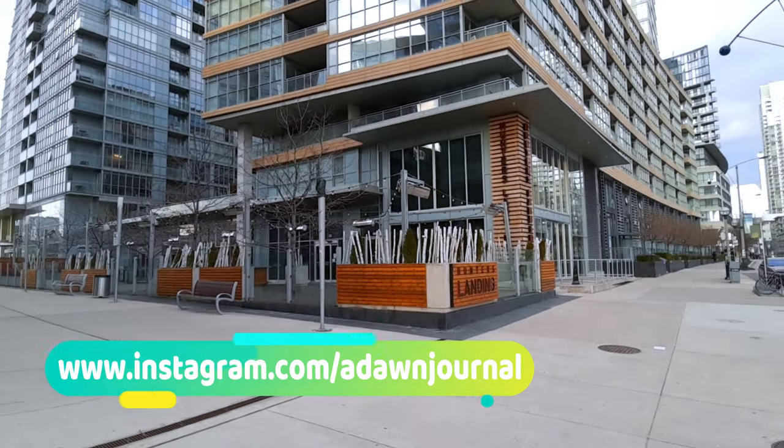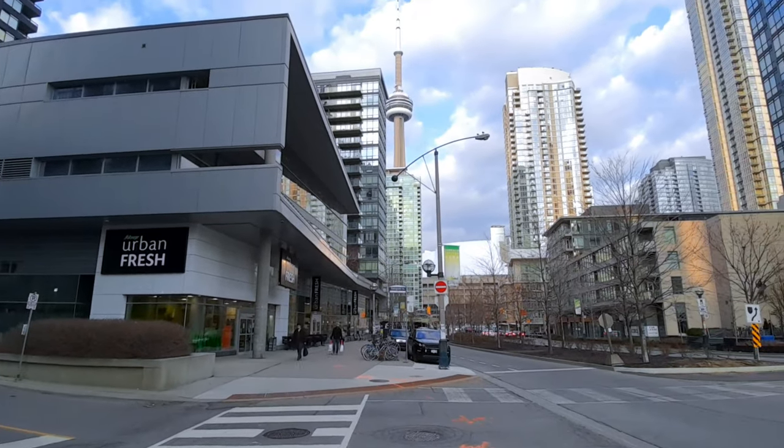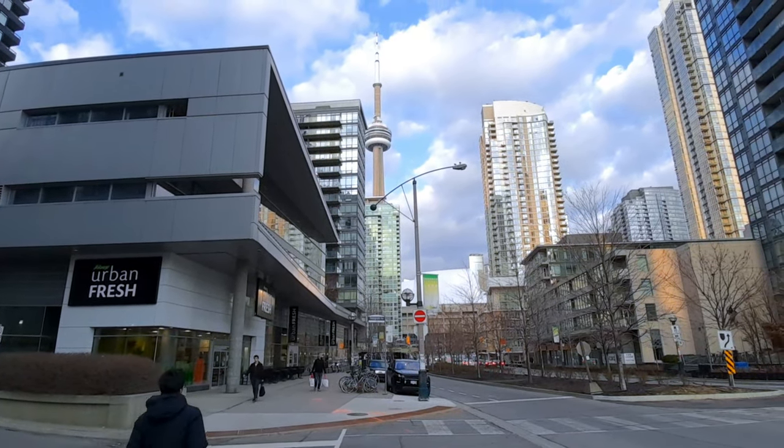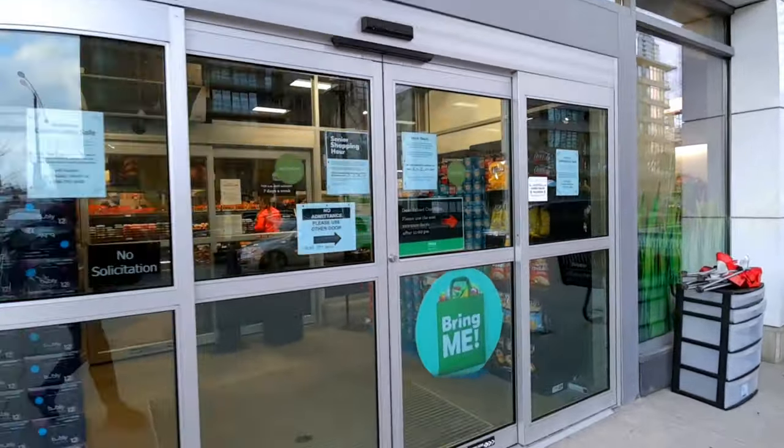In terms of supplies, some grocery stores do not have everything and some stores have almost everything. The grocery store I'm going to be visiting is situated in City Place, downtown Toronto. Let's go inside and take a look.